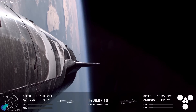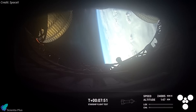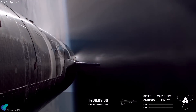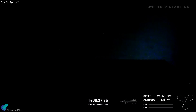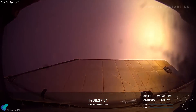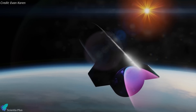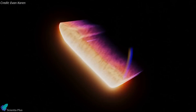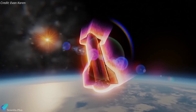While the booster safely splashed down in the ocean, Ship 31 continued its journey into orbit. Approximately eight minutes after liftoff, the ship's engines shut down as planned, marking the start of its coasting phase around Earth. At the 37-minute mark, one of the ship's sea-level Raptor engines successfully ignited as planned, firing for approximately five seconds and demonstrating its capability to restart in microgravity. This crucial test validated the engine's ability to perform a controlled de-orbit burn, a key maneuver required for future orbital missions.